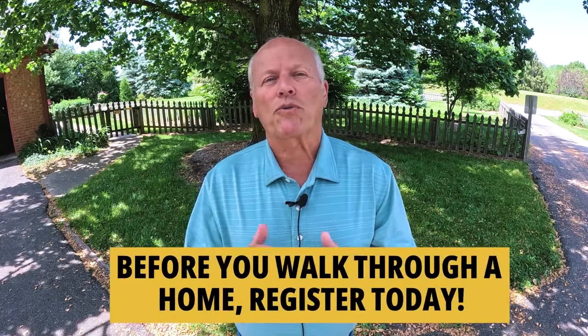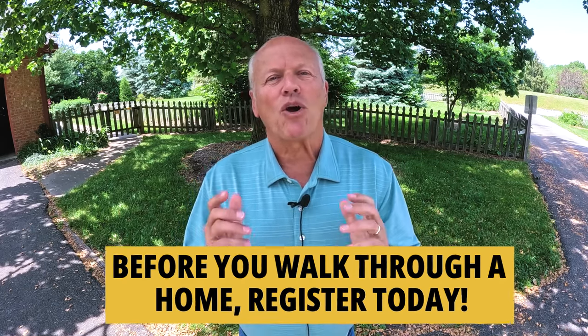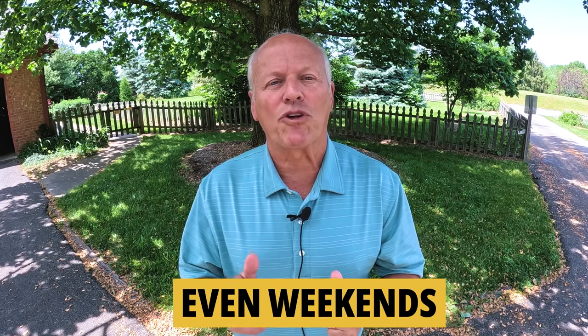I can put my decades of experience to work for you, and I'll share some thoughts on that later. Builders have procedures, and it takes some forethought on your part if you want to make those procedures work for your best interest. So before you go walk through a model home or contact a builder, you need to be registered — it's the only way I can put my decades of experience to work for you. Think about it: you don't know what you don't know.